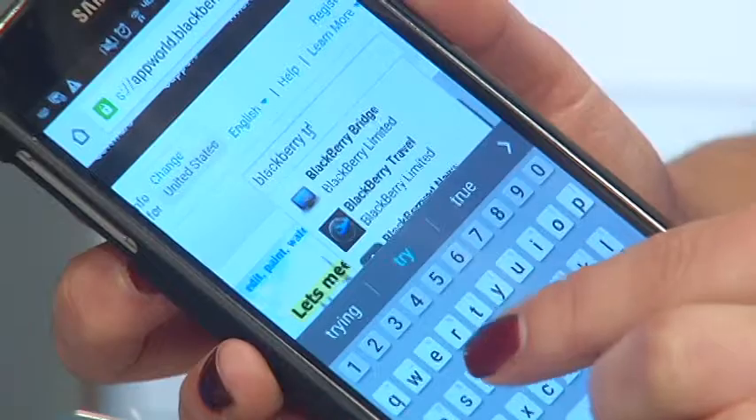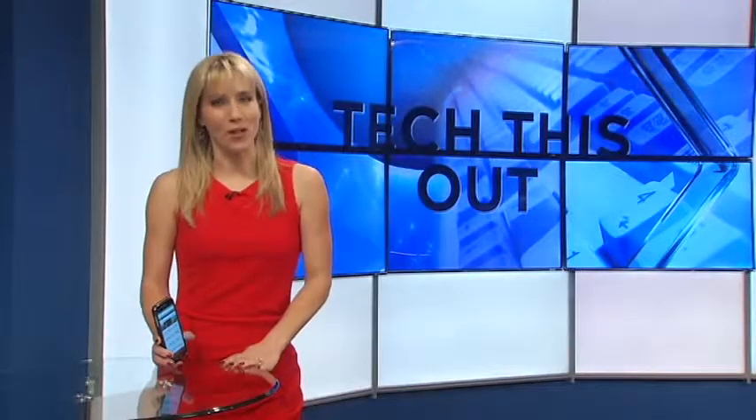You can even share your travel plans and search for deals through the app as well. It's free for BlackBerry users. Safe travels. I'm Molly O'Brien.